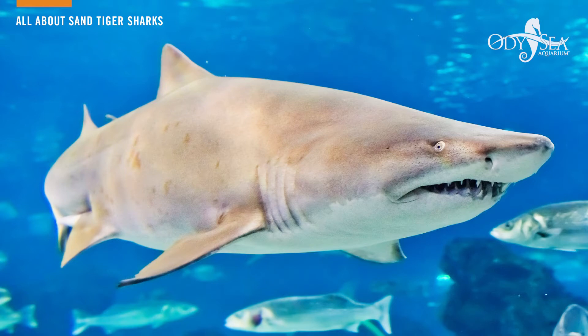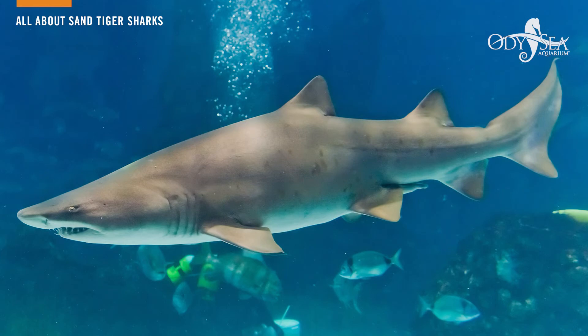Sand tigers grow anywhere from 9 to 10 feet in length and can grow upwards of 300 pounds in weight. In the wild, sand tigers eat just about anything from fish all the way up to small sharks. Here at the aquarium we feed them three times a week and their favorite food is salmon.